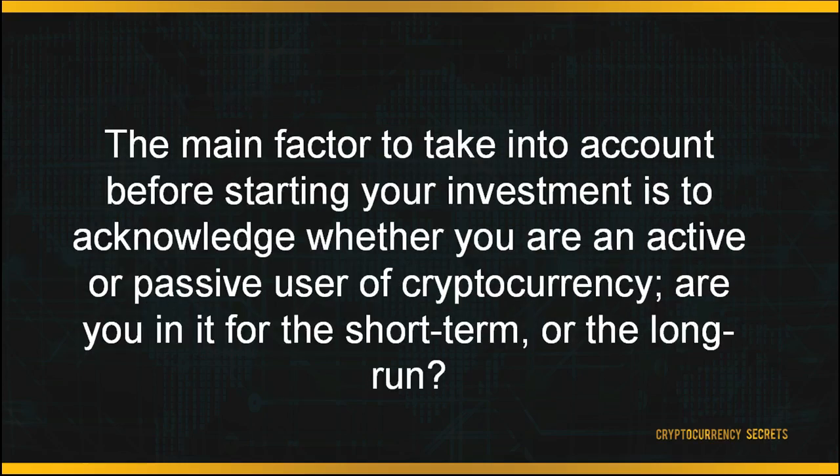We've reached the end of this module. In order to start trading, you must first possess a digital wallet. Then, shop around for suitable exchange platforms according to your preferences. The main factor to take into account before starting your investment is to acknowledge whether you are an active or passive user of cryptocurrency — are you in it for the short term or the long run?